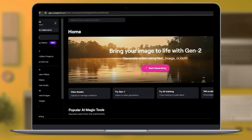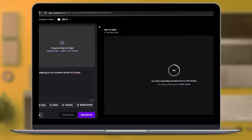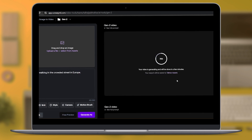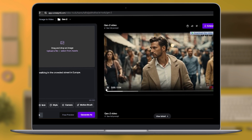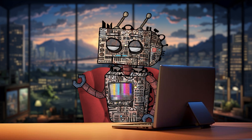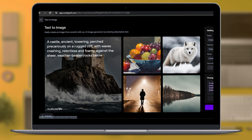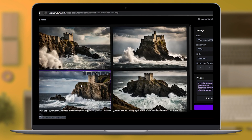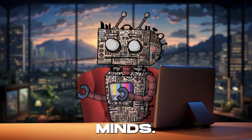RunwayML.com is like a Swiss army knife for the digital age, jam-packed with features that cater to artists, designers, and creatives of all stripes. Think of it as your personal AI collaborator, ready to transform your ideas into stunning visuals, mesmerizing animations, and so much more. From generating breathtaking images with just a description to animating characters that leap off the screen, RunwayML.com is the ultimate playground for creative minds.